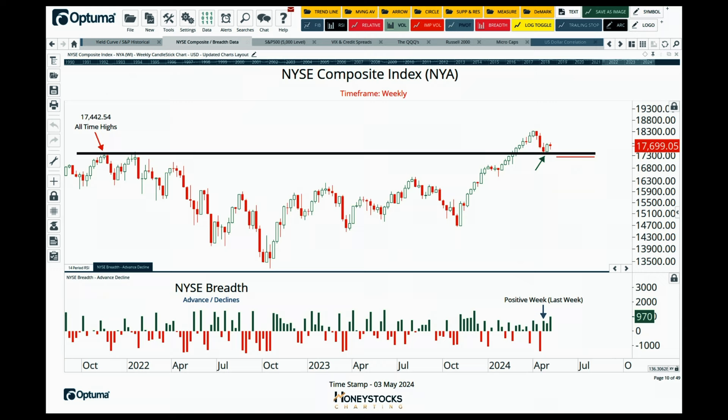The NYSE composite is my chart of the moment. It gives a broader overview of the US markets — it's not limited to a basket of 100, 30, or 500 stocks. The NYSE composite has been rebounding from the previous highs from late 2021. One of the signals I've been looking at for a tradable market bottom is breadth data — specifically basic advance/decline data, where the number of advances in the market outweighs the number of declines.